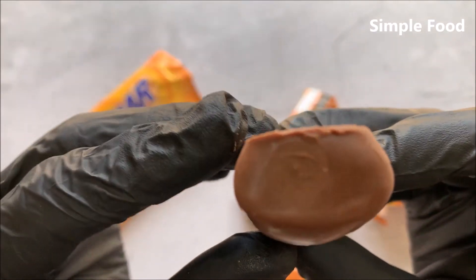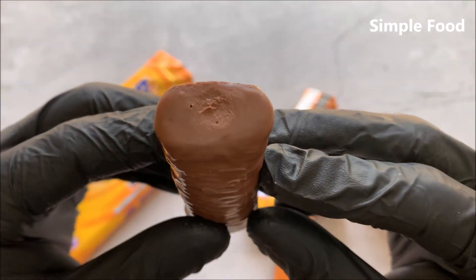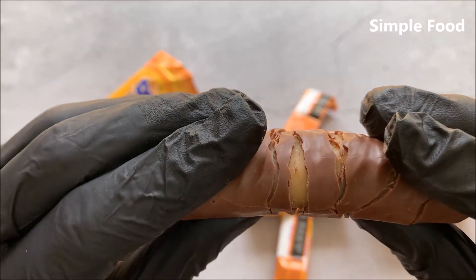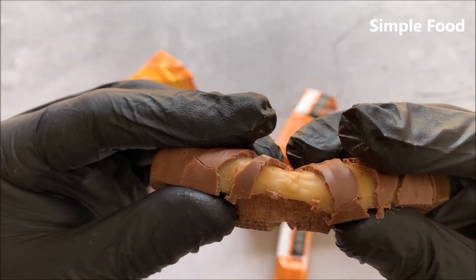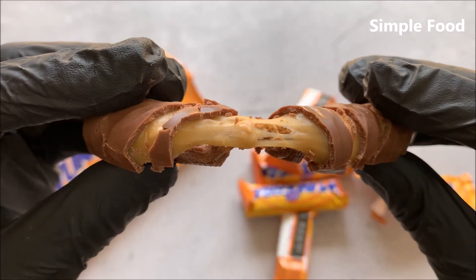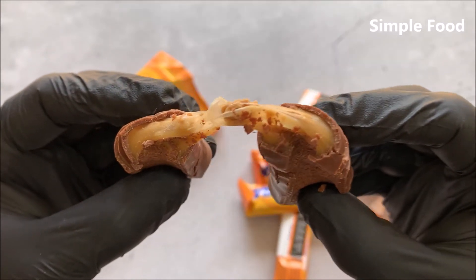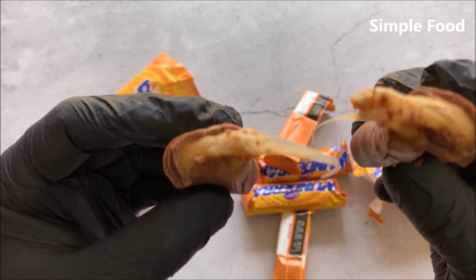Oh, and the chocolate is already melting. Let's see how it looks from the inside — oh my gosh! That will be relatively sticky. Oh yeah, can you see this? Oh, I think I will really like this. Oh my god, let me try it.